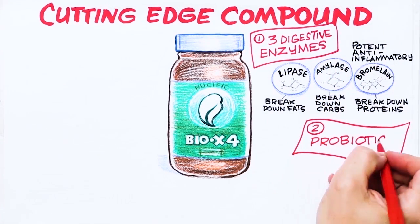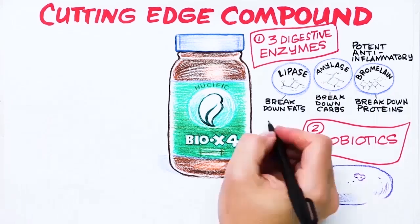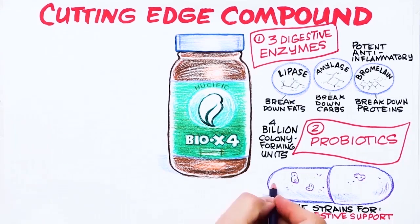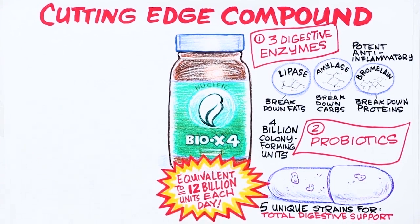Number two: probiotics. Four billion colony-forming units per capsule in five unique strains engineered to penetrate and support your entire digestive tract. This is equivalent to 12 billion colony-forming units of beneficial bacteria each day.